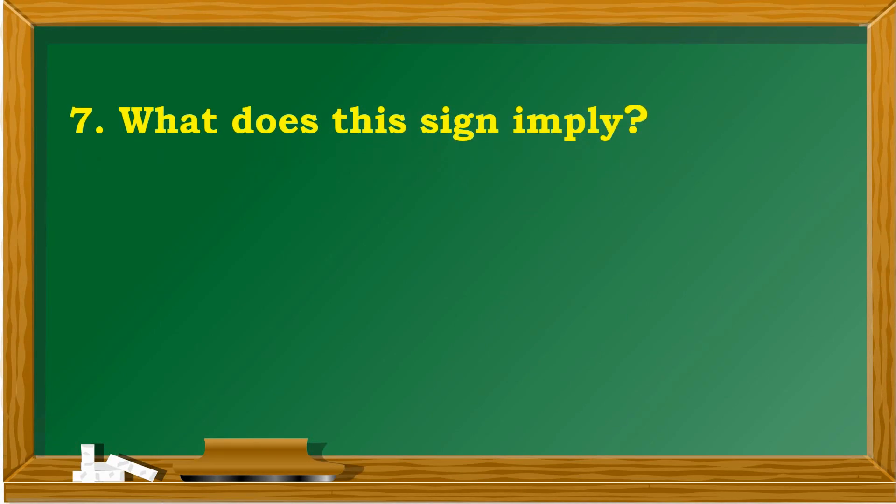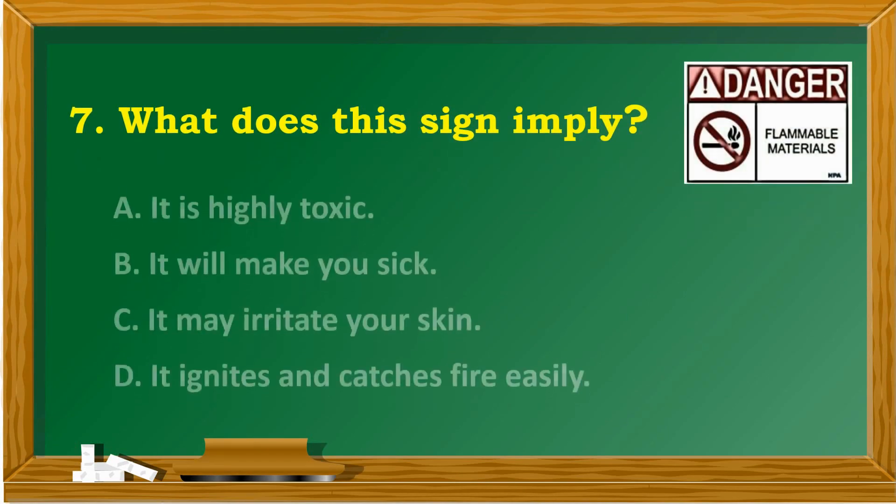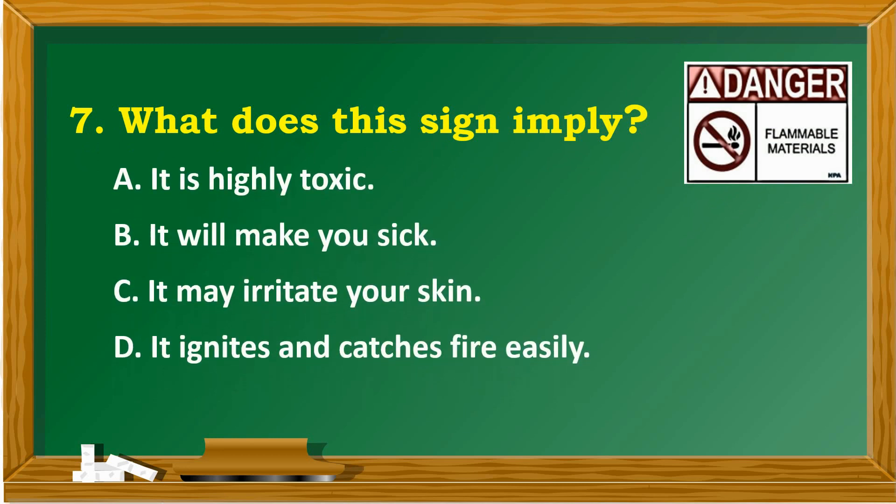What does this sign imply? A. It is highly toxic. B. It will make you sick. C. It may irritate your skin. D. It ignites and catches fire easily.